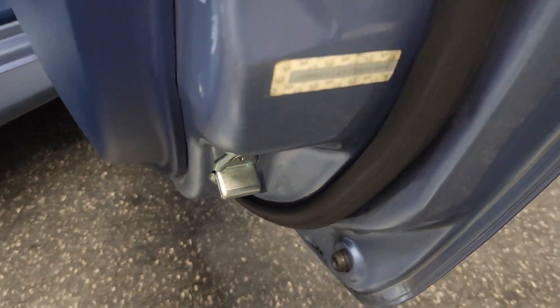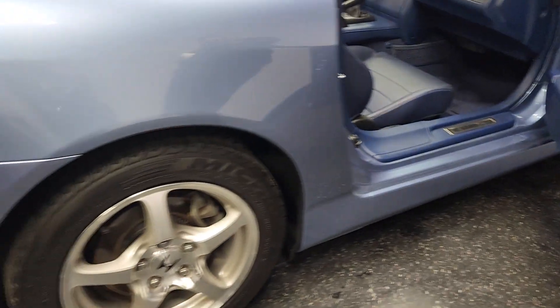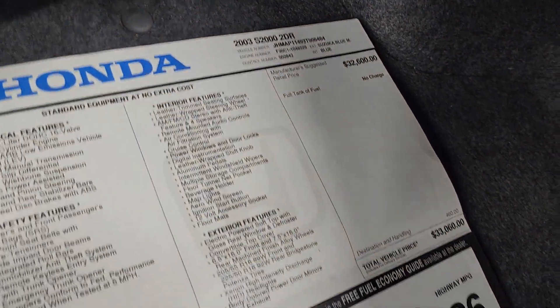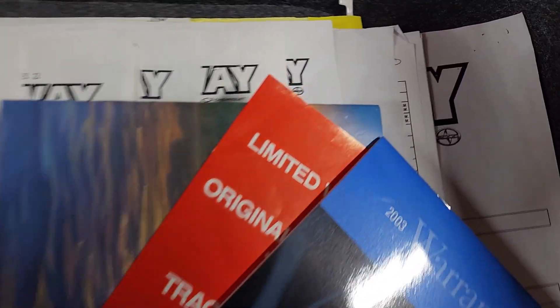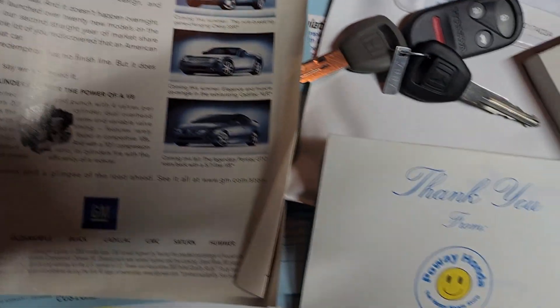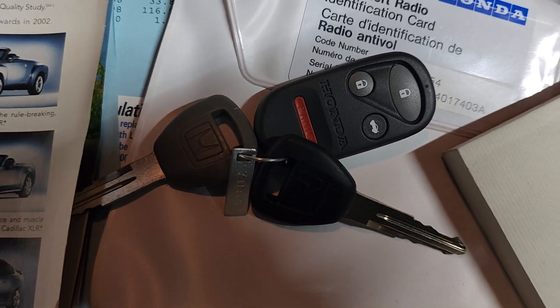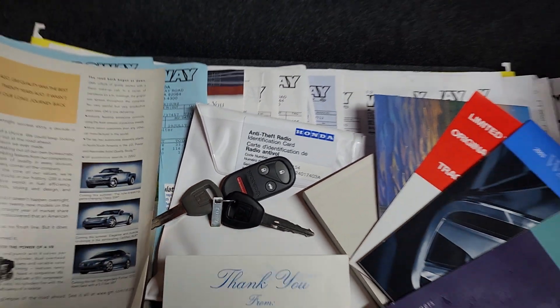This car does have all of the VIN tags on all of the panels still. For all you collectors out there, we have the original window sticker, all the books, manuals, and every single receipt from day one. We have all the keys, the little tag, valet key, the other remote, and the original key is inside the car.